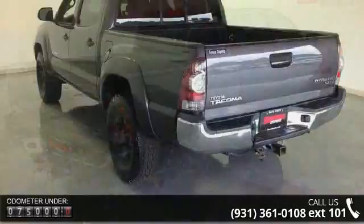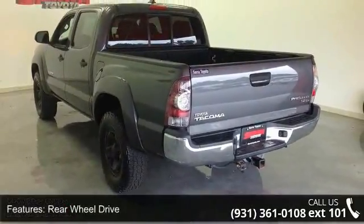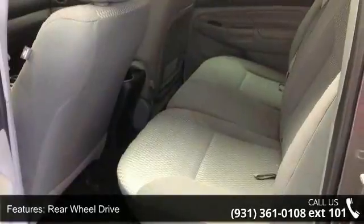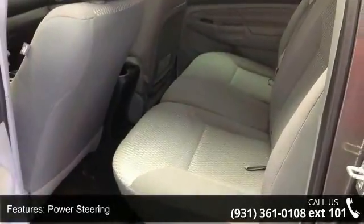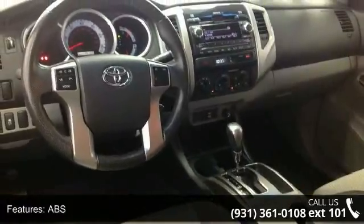Enjoy these notable features: rear-wheel drive, power steering, ABS, steel wheels, satellite radio, MP3 player, Bluetooth connection, auxiliary audio input, bucket seats and pass-through rear seat.